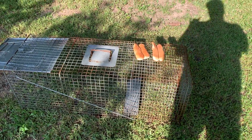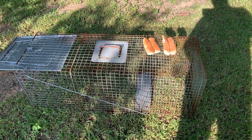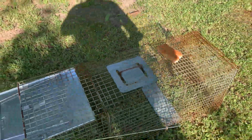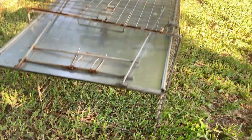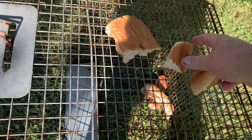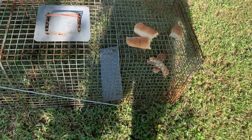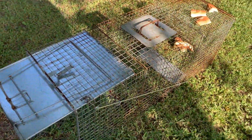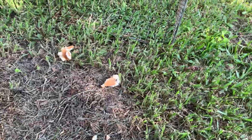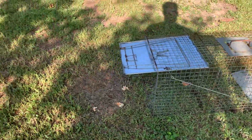If it's a possum, they love bread, so I found these old hot dog buns in the house. I'm going to put two of them inside the trap — just toss them to the back where the possum has to reach for them. Then I'll take some small pieces and put them out front to let the possum know where the entrance is. I'll toss one or two just inside as well. That little bit of bread is all I need.